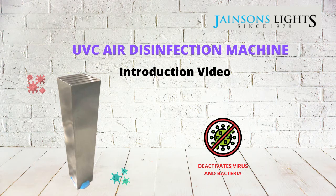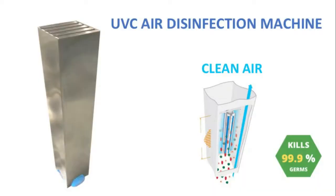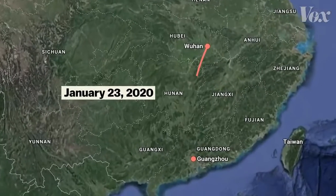Introducing the latest technology in COVID-19 protection: the UVC air disinfection machine. This machine pulls all the airborne virus and bacteria in a room and disinfects the indoor air with all the microorganisms or any airborne disease generated by the occupants of the room.